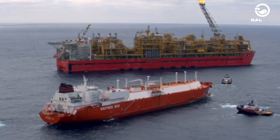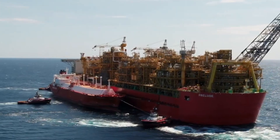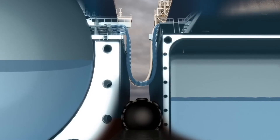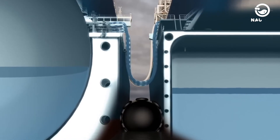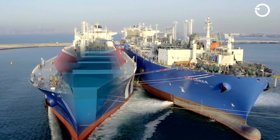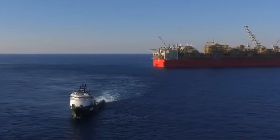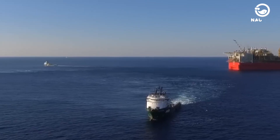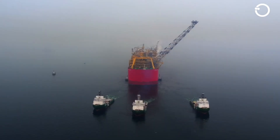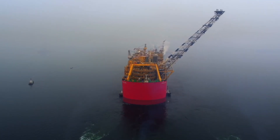Once the natural gas extraction process is complete, the liquefied natural gas is loaded onto LNG carrier vessels. Typically, LNG carriers load and unload their cargo at specific ports. However, when operating with Prelude, these LNG carriers must be able to connect to a much higher vessel in open waters for loading. At least three tugboats usually assist the LNG carrier, enabling operation in all weather conditions. The transfer of liquefied natural gas takes approximately 12 to 30 hours.